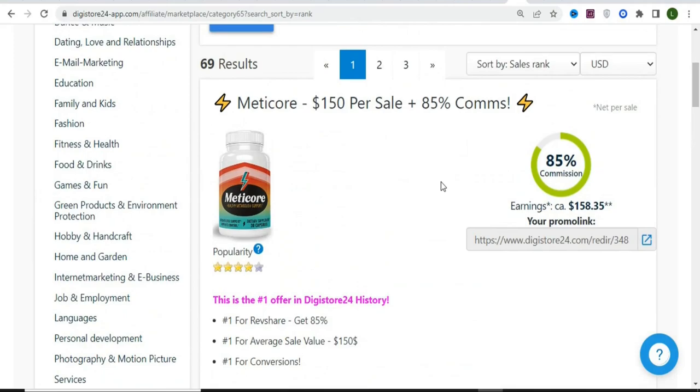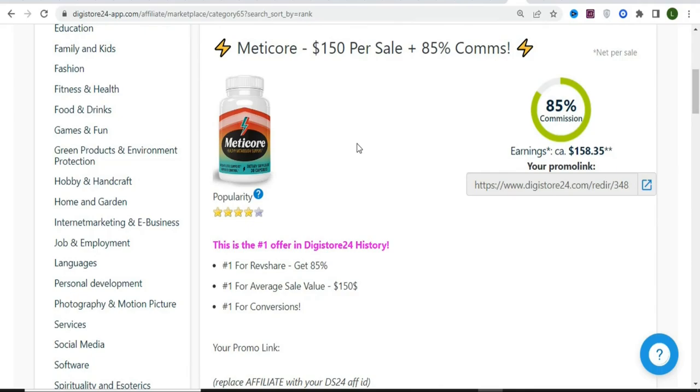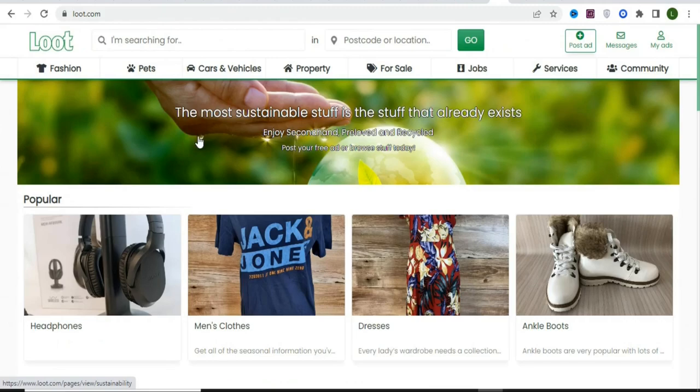The traffic source I'm going to show you is targeted, and you can get even higher conversion rates if you take this method seriously. The next step is to find a traffic source to promote the product. Since this is a weight loss supplement, we're going to use a website called loot.com, which has an audience that needs weight loss supplements.